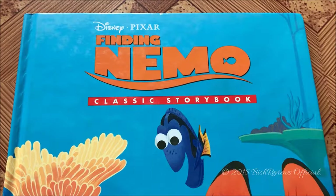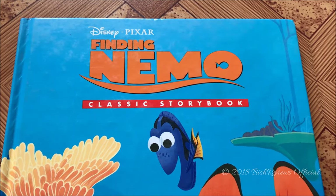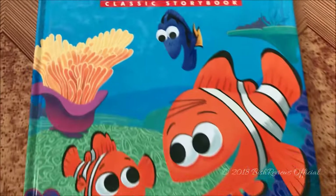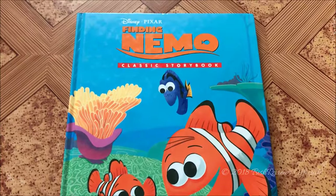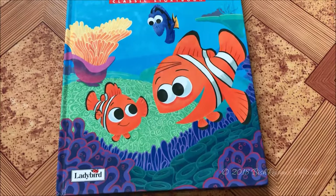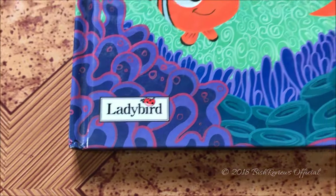On the cover it says Disney Pixar Finding Nemo, and there's a fish cut-out on the O. We have a wave from the sea under Nemo, and Classic Storybook on the red line. Down here we have Marlin, Nemo, and Dory. The illustration is quite different from the movie — it's kind of a 2D illustration.